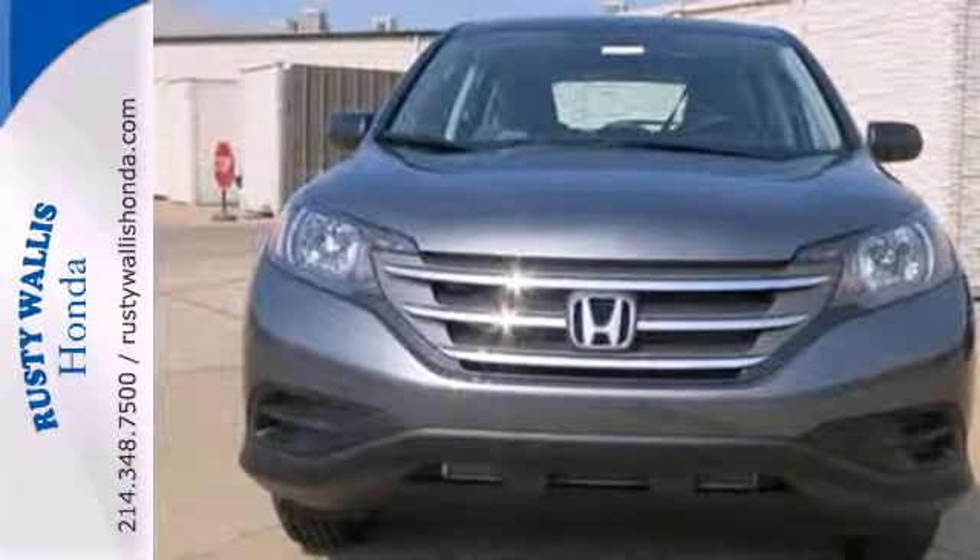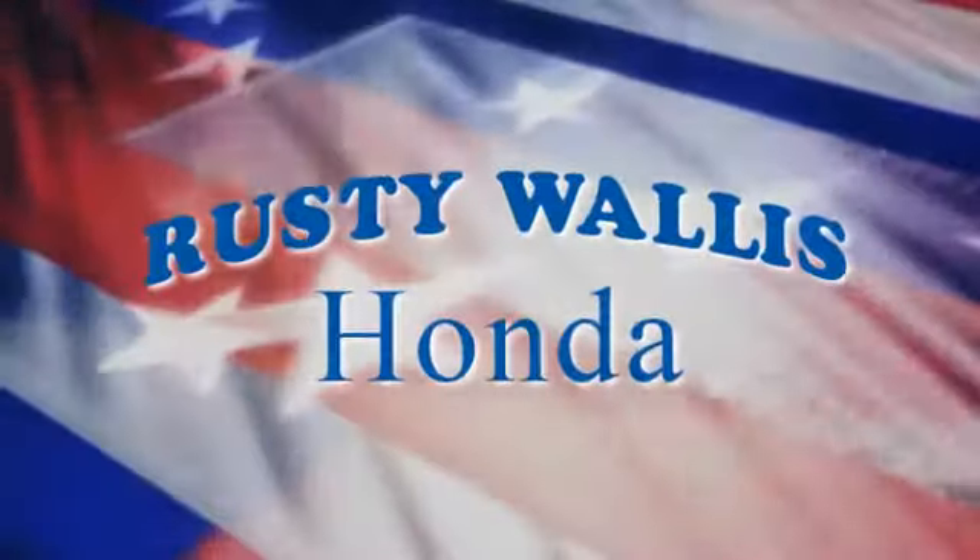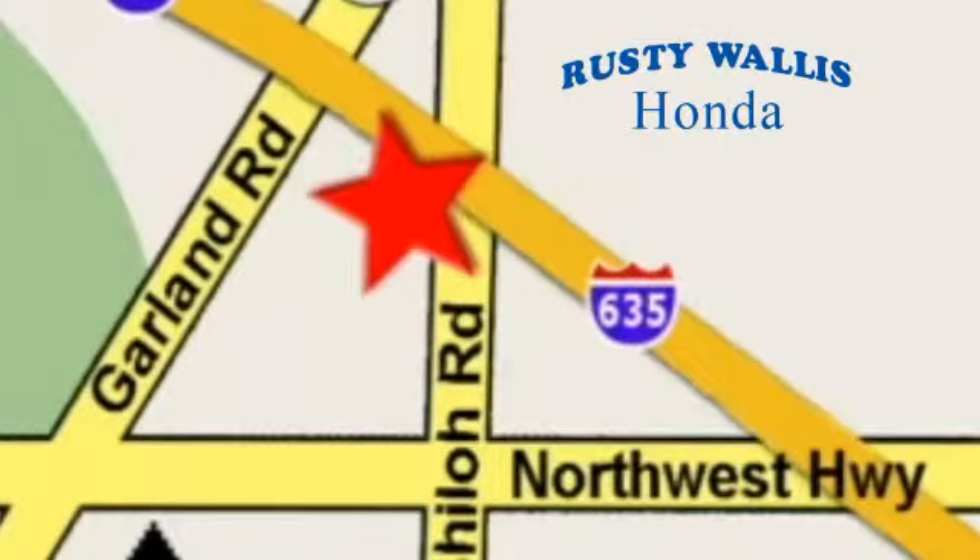Take it for a test drive today. At Rusty Wallace Honda, our primary goal is to satisfy our customers. Stop in today, we're easy to find just off I-635 at Shiloh Road.